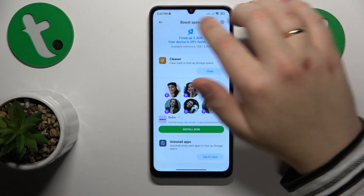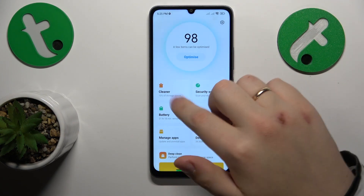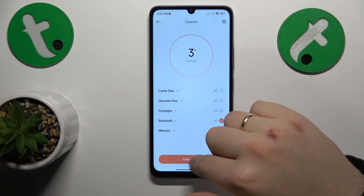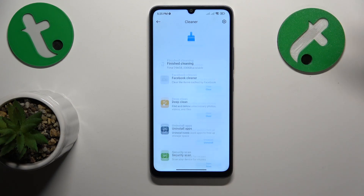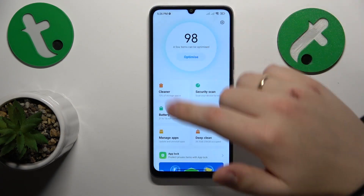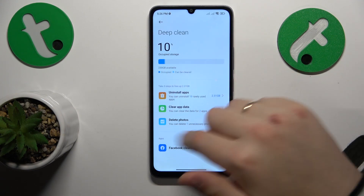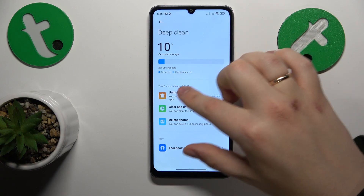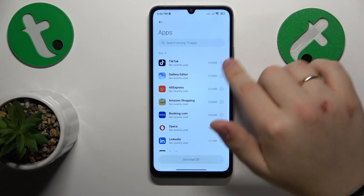You can either do a more surface-level cleanup here, or if you want a more deeper and substantial cleanup, use the deep clean tool here. You'll see all the measures that this tool suggests you take and implement, so just do them.